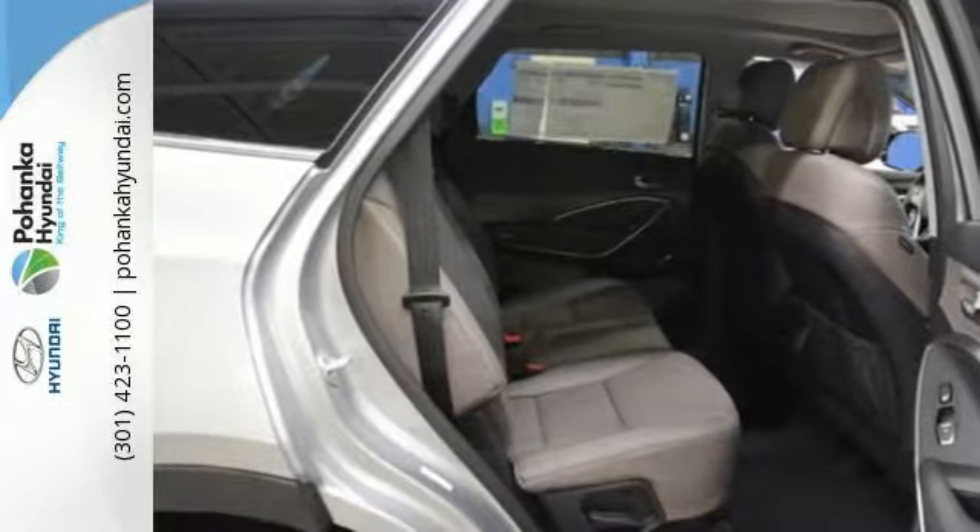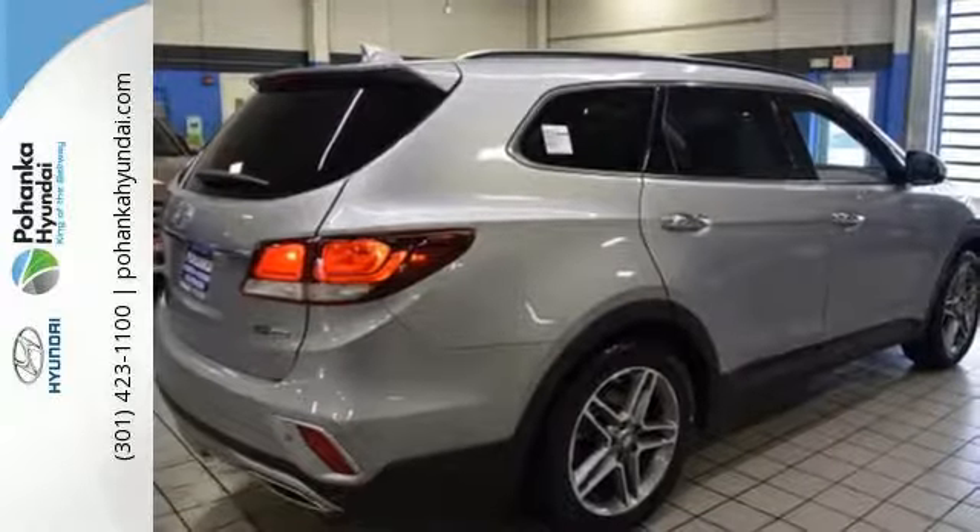Do more, hold more and go further with this Santa Fe. Take it home today.